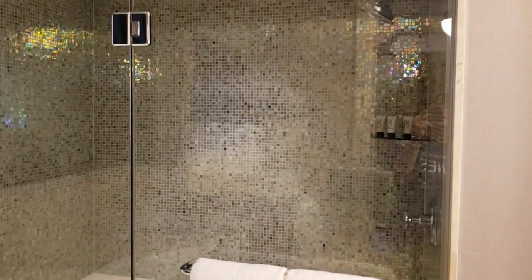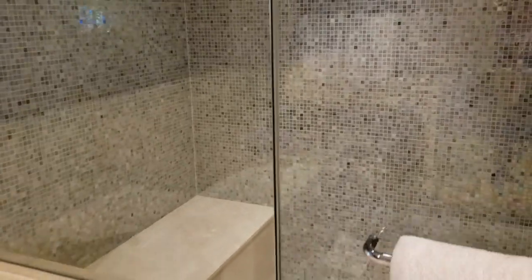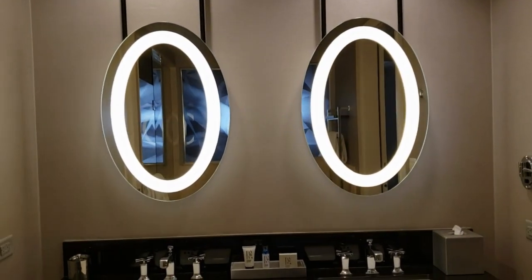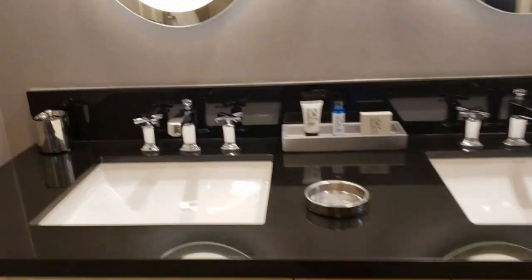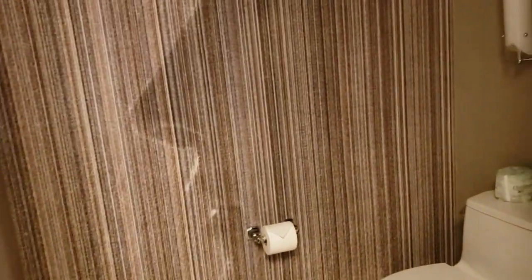Here is the shower — nice rainwater showerhead, a bench seat to sit on, plenty of room. There are dual sinks, which is perfect because it's my daughter and I. You've got the lighted mirrors and your basic toiletries that everyone provides. And yes, there is shampoo and conditioner in the shower.